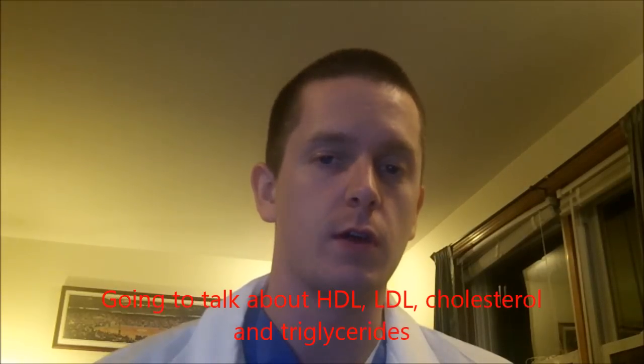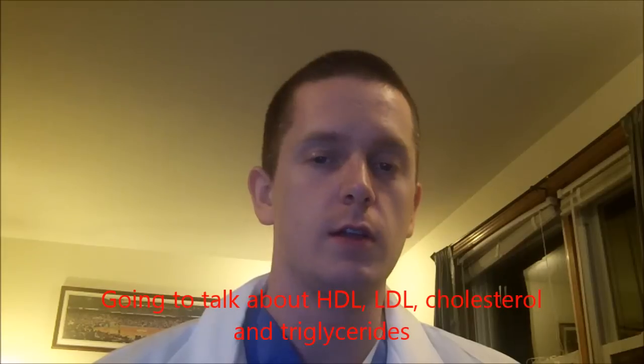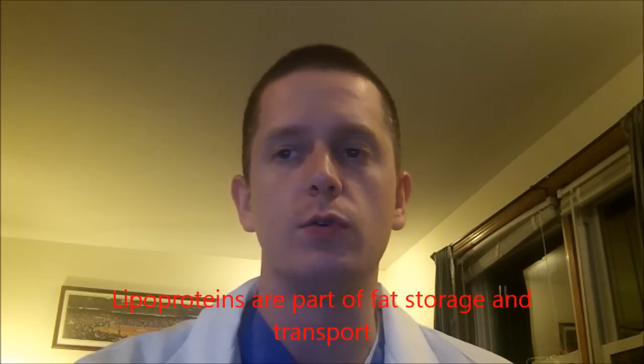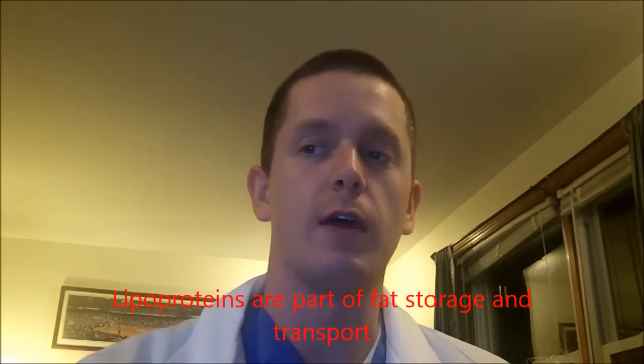Hi folks, I just want to talk to you about lipoproteins — an introduction that includes triglycerides and cholesterol, HDL and LDL. Lipoproteins are the way that your body stores fat, and it's very different from the way that you digest and consume fat.